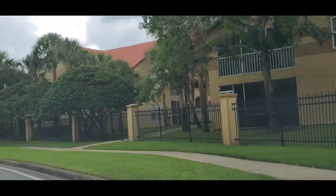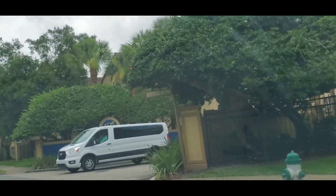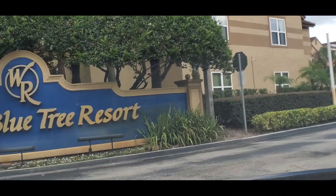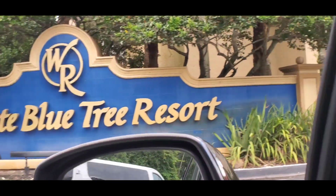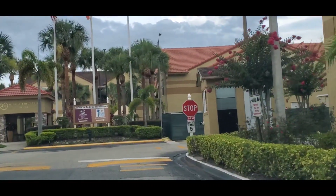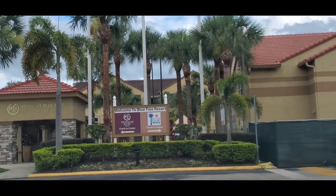Today I want to show you a gorgeous property located just minutes from Disney and Universal. Thanks to the DeCoursey family for gifting us this wonderful stay at this gorgeous Westgate Blue Tree Resort. I highly recommend — we absolutely enjoyed our stay. Very family friendly. Come check out the room tour and the facilities with me.